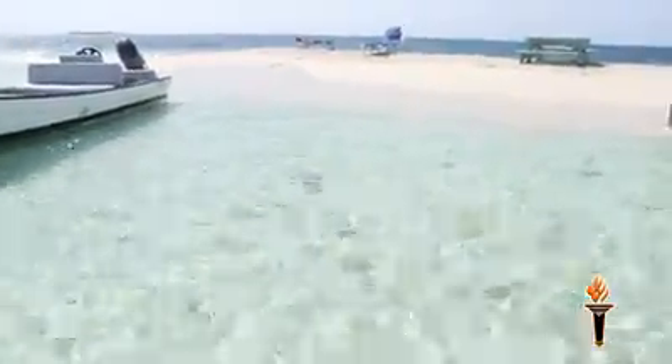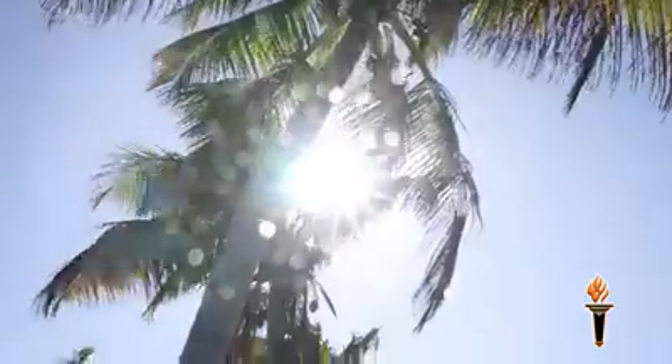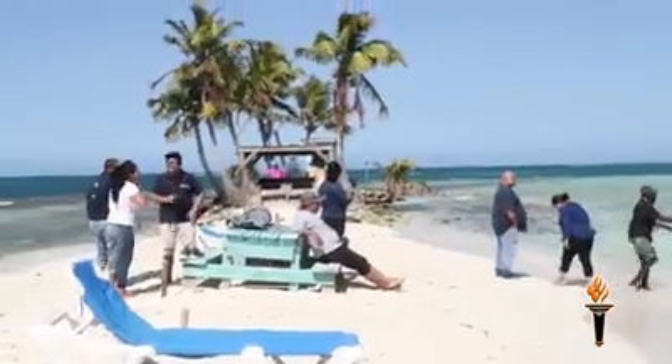This strip of white sandy beach is a haven for tourists — or perhaps more accurately, it was before erosion became a serious concern, threatening to turn this southern paradise into Atlantis.